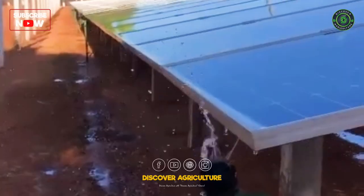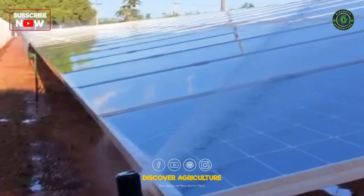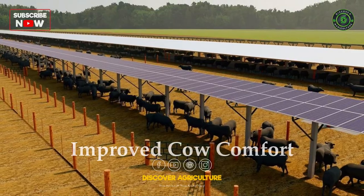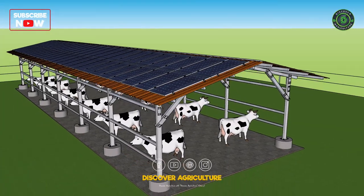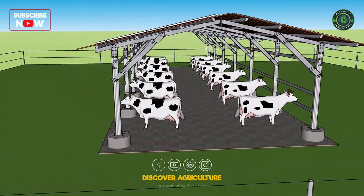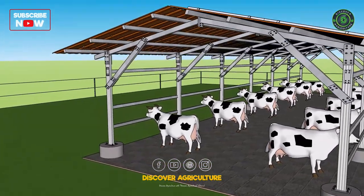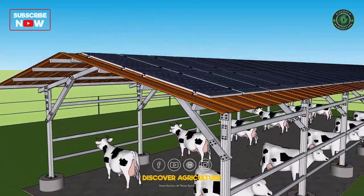Irrigation System: Keeping irrigation systems like sprinkler irrigation alongside solar panels helps to clean the panels if dust exists. Improved Cow Comfort: The solar panels can provide shade for the cows, which can help to improve their comfort and productivity. Studies have shown that cows that are more comfortable are healthier, produce more milk, and have a higher quality of life.